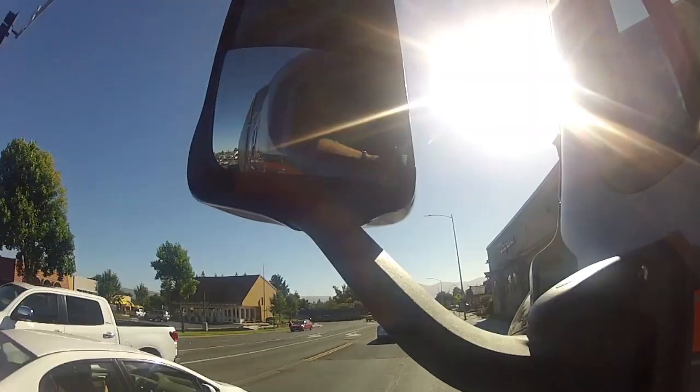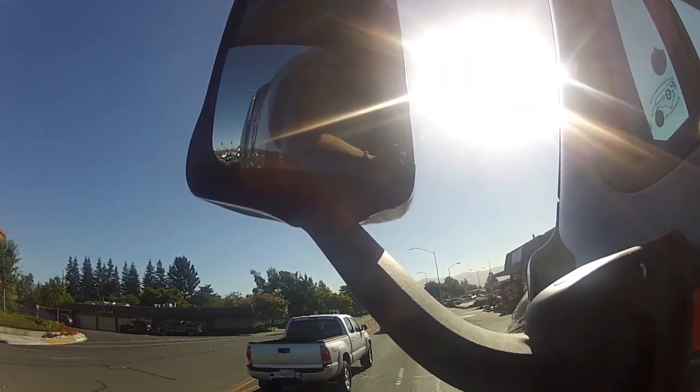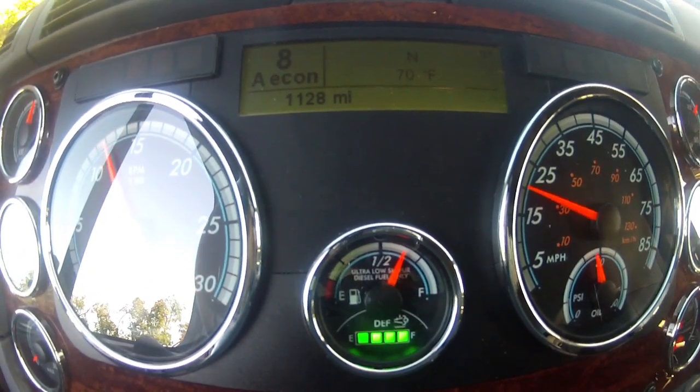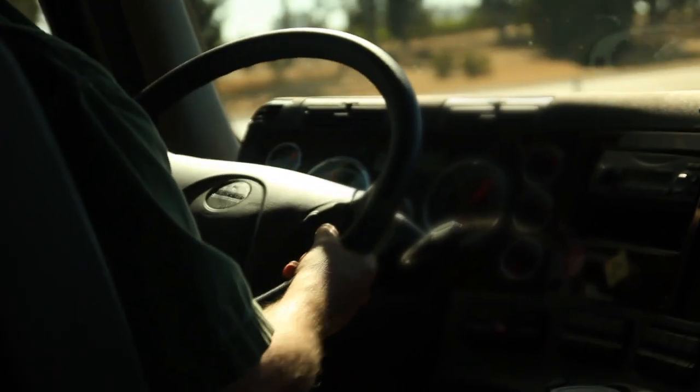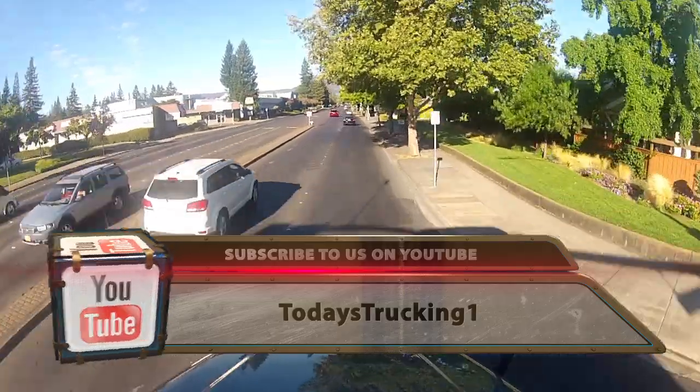In performance mode: 16 into fourth, 16 into fifth, 18 into seventh, 17 into eighth. So it does shift differently — it gives you a bit more RPM, and it didn't skip-shift as often in performance mode as it did in economy mode. You can see how performance mode takes each gear a few hundred RPM higher. I was shifting at 1600 and 1700 RPM in performance mode, as opposed to 1400 and 1500 RPM in economy.